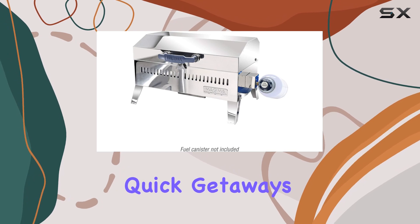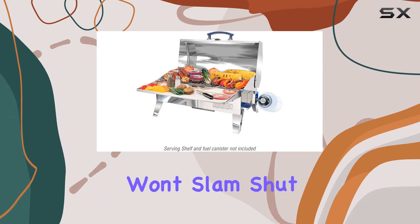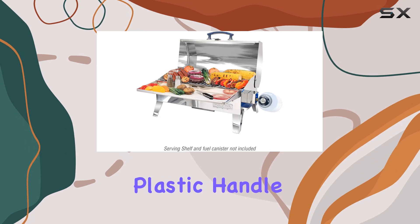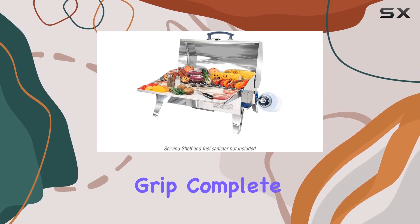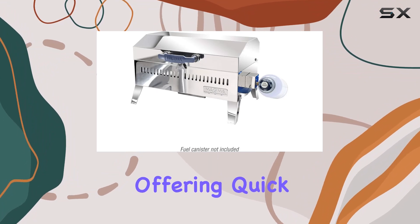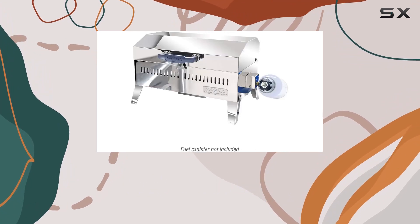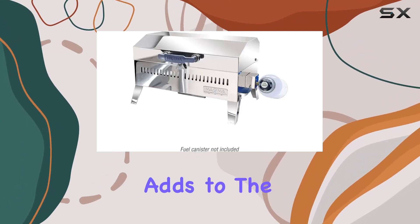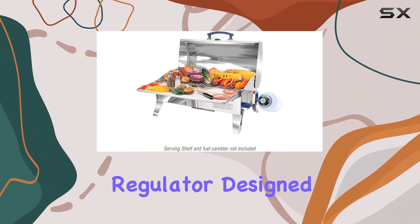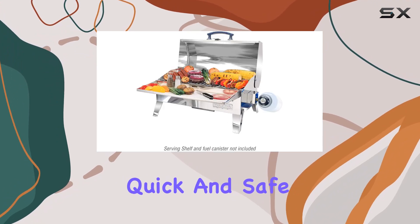One standout feature is the fold-away legs, a convenient touch for those quick getaways. The oversized lockable lid won't slam shut and includes a draw-tight latch for secure transport. The heat-resistant all-weather plastic handle ensures a comfortable grip, complete with air-cooled supports. Cleaning up is a breeze with the snap-out radiant plate offering quick and easy maintenance along with perfect heat distribution. The locking grease tray, accessible from either side, adds to the practicality, and the swiveling control valve regulator is designed for one-pound disposable propane fuel canisters, providing quick and safe exchanges.